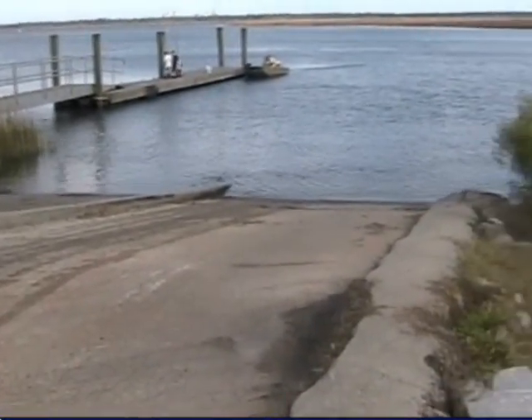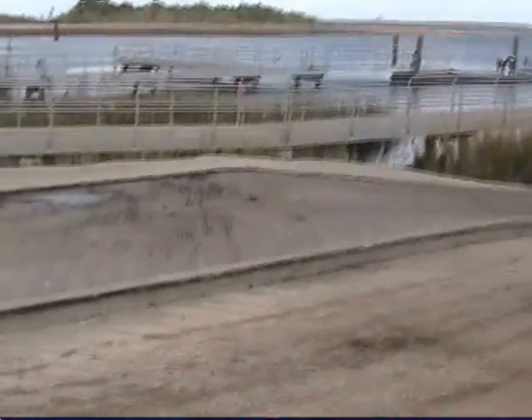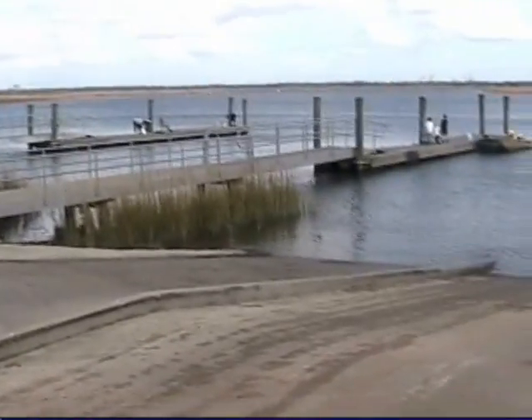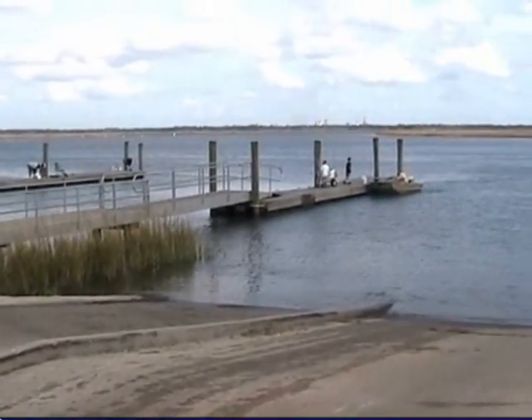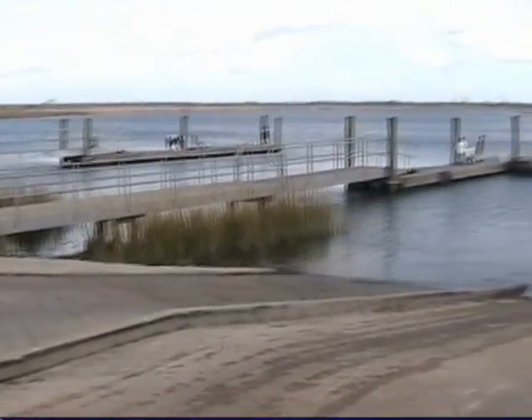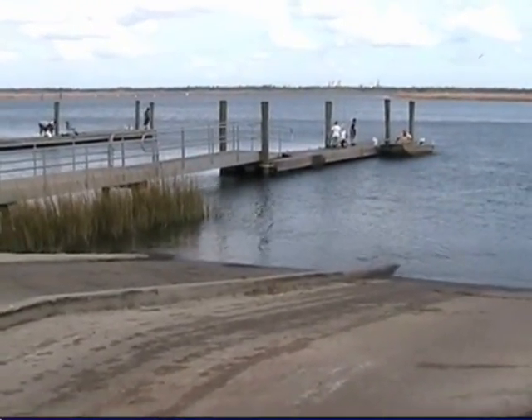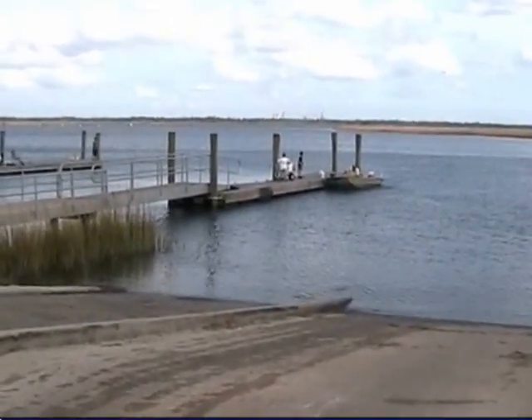It's mid-tide here at Bushy Park. We've got crab traps out and we're going to try for some shrimping and fishing. That's the boys out there on the dock — they're doing a great job. More later.